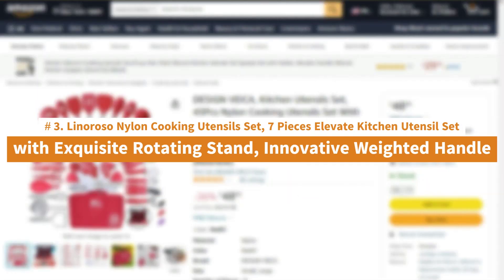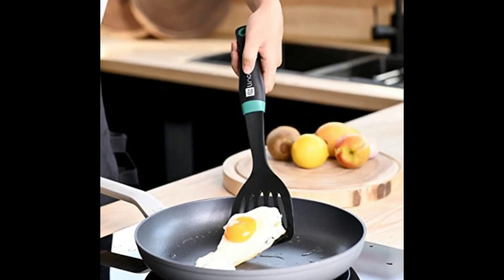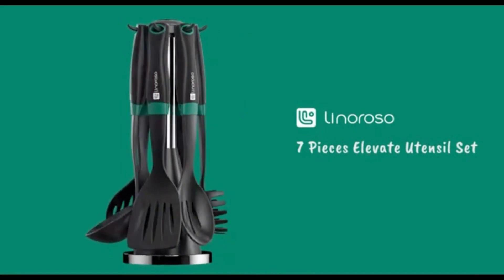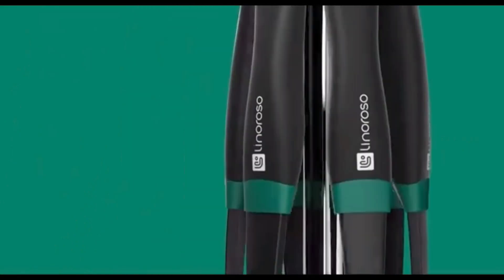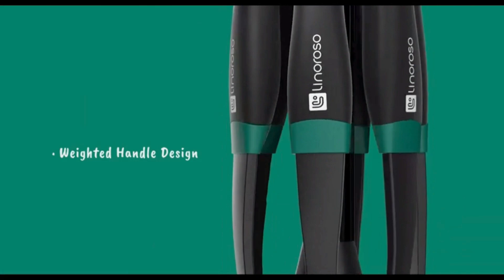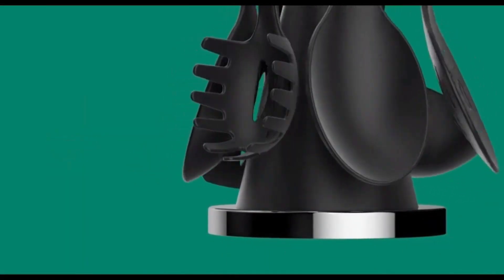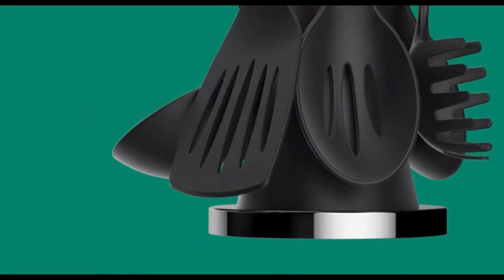Number 3: Lineroso Nylon Cooking Utensil Set — 7-piece Elevate Kitchen Utensil Set with Exquisite Rotating Stand. Designed with a rotating stand to deliver the single piece utensil that meets your cooking needs easily. Along with high-quality materials, these utensil pieces deliver a sturdy and healthy cooking style to each cook. The Lineroso Heat-Resistant Nylon Kitchen Utensil Set can withstand high temperatures up to 210 degrees Celsius or 410 degrees Fahrenheit. Nylon materials with 15% glass fiber are sturdier than other usual kitchen utensils, yet soft enough to protect your cookware — suitable for nonstick and stainless steel cookware.